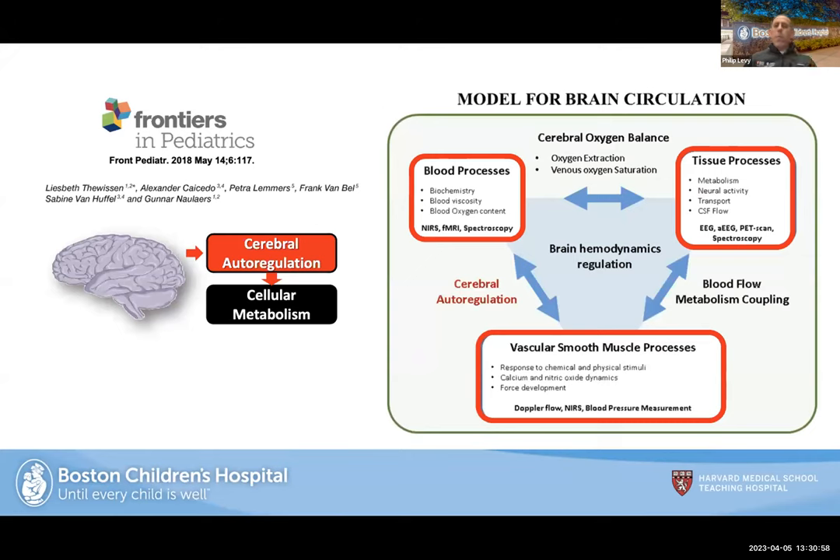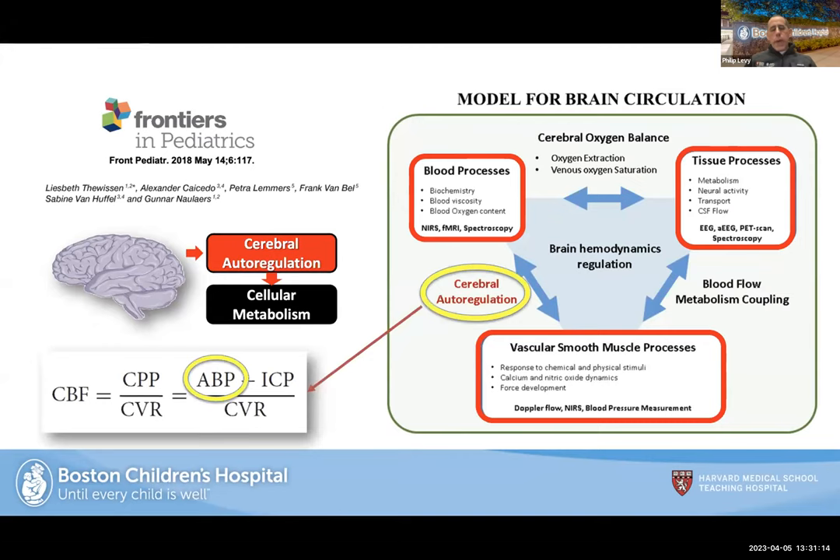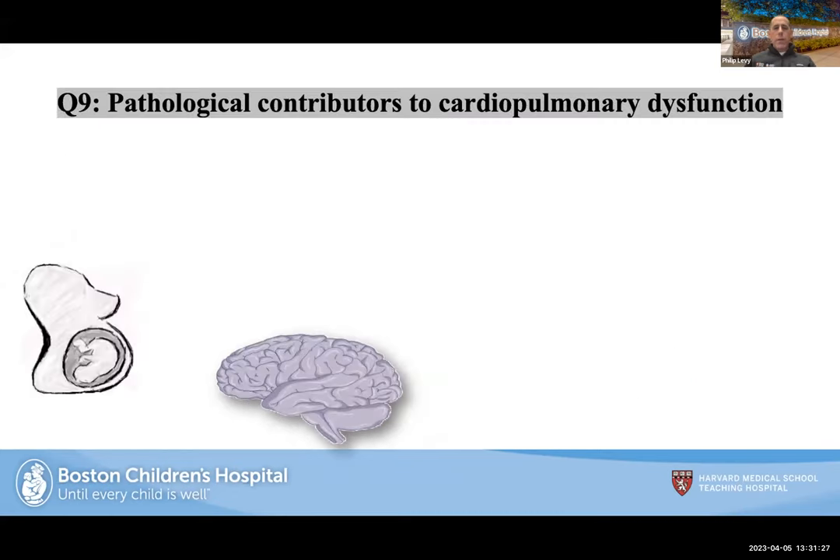It gets even more complicated because all of this ties into cerebral hemodynamics and oxygen balance. Arterial blood pressure is a significant component of cerebral oxygen balance and autoregulation — the heart and brain are working together on this front. A great reference article was written by Petrolemers and their group on this topic.